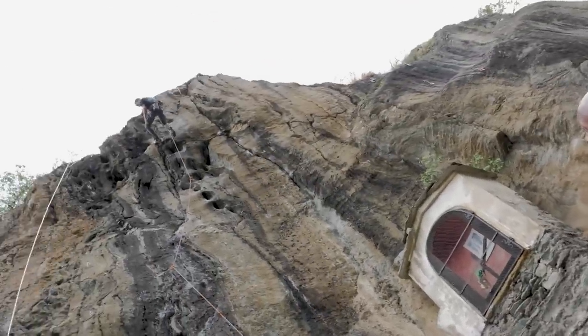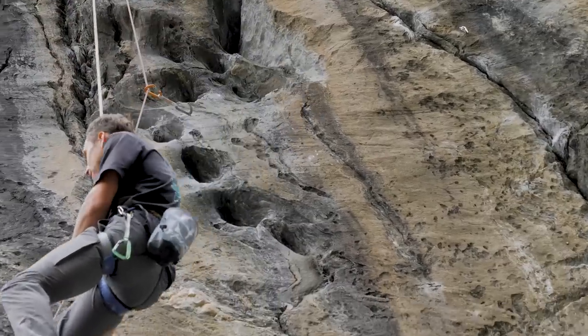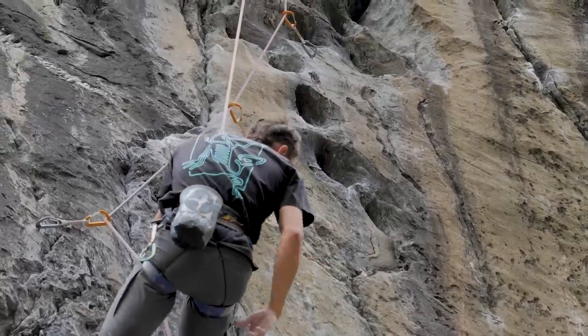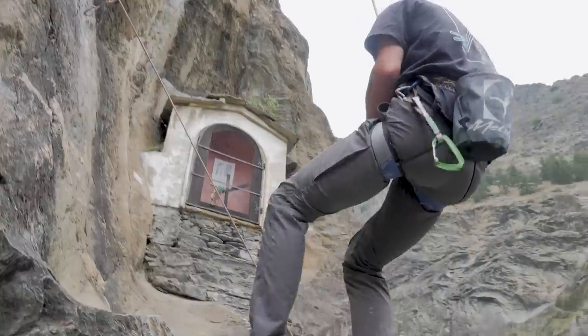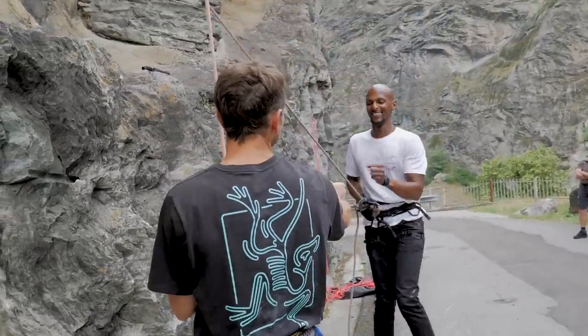I think the hardest part is at the bottom. When you're in this section, it's really just about finding some small feet. Above it's quite nice — there are good holds, everything's more simple. I would say the hardest move is here. Yeah, I remember you paused there for a while. For me, that's the hardest part right there.